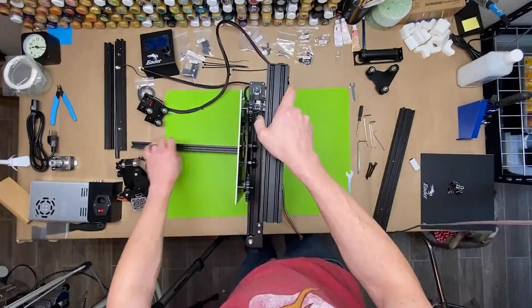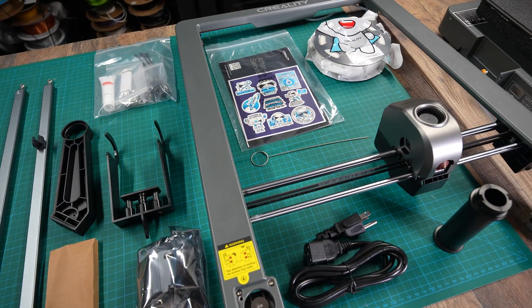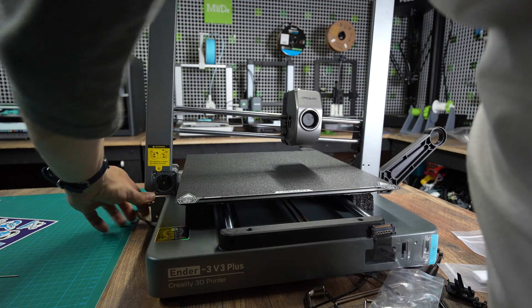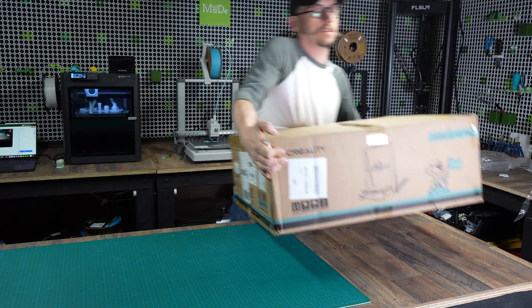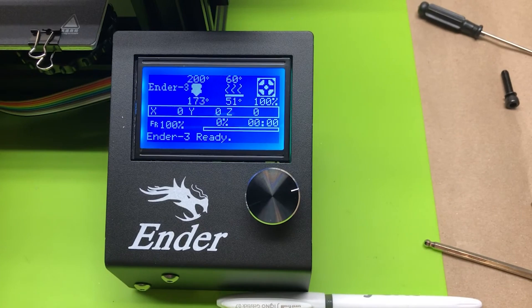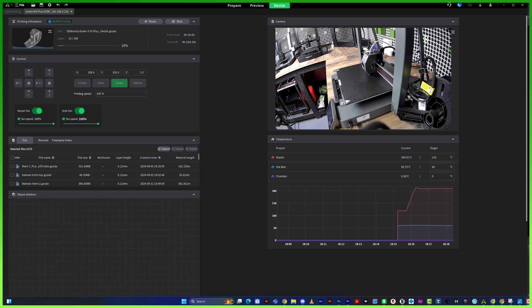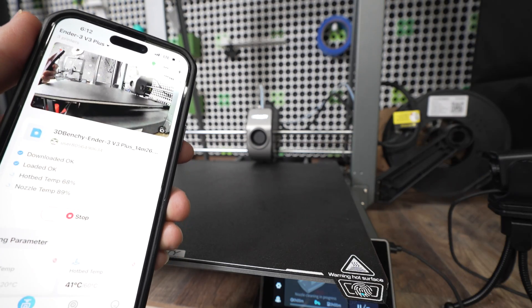A few more things that have changed are a real game changer, especially for beginners. Assembly is way easier now — it used to take me over an hour to assemble an Ender, but now these took about 15 minutes: just attach the gantry, connect some wires, and you're good to go. It even runs through a calibration process right when you turn it on, so you can be printing your first model within 30 minutes of opening the box. The new touchscreens on the V3s are really nice — no more blue screen click wheel, SD cards are a thing of the past, and now these have wireless printing so you can connect through your Wi-Fi network and use a mobile app to start prints and remotely check print status.